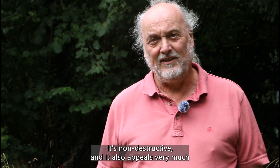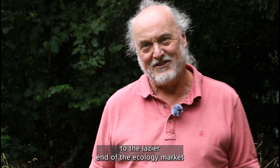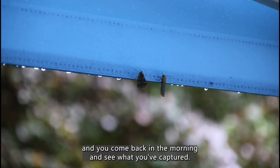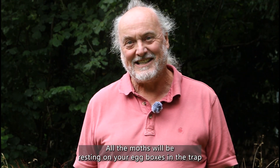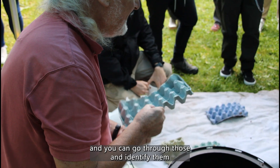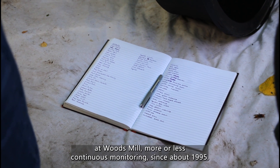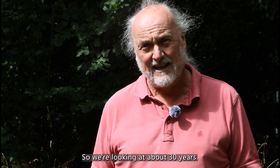It's non-destructive and it also appeals very much to the lazier end of the ecology market in that you set your moth trap up in the evening and you come back in the morning and see what you've captured. All the moths will be resting on your egg boxes in the trap and you can go through those and identify them and keep a list, which is something we've been doing at Woods Mill — more or less continuous monitoring since about 1995, so we're looking at about 30 years.